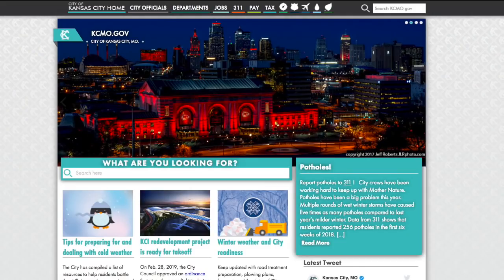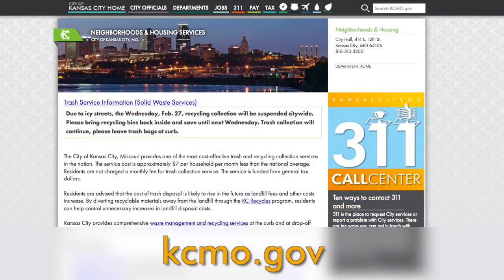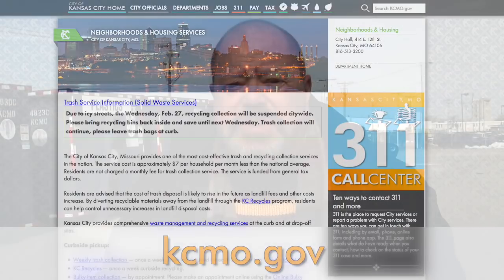Hello everyone, I'm John Bacalla with the Neighborhoods and Housing Services Department and you're tuned in to the weekly report. Trash and recycling services are always one of the top search web pages on the kcmo.gov website, so today I'm going to give you an update on some of the news regarding trash and recycling.